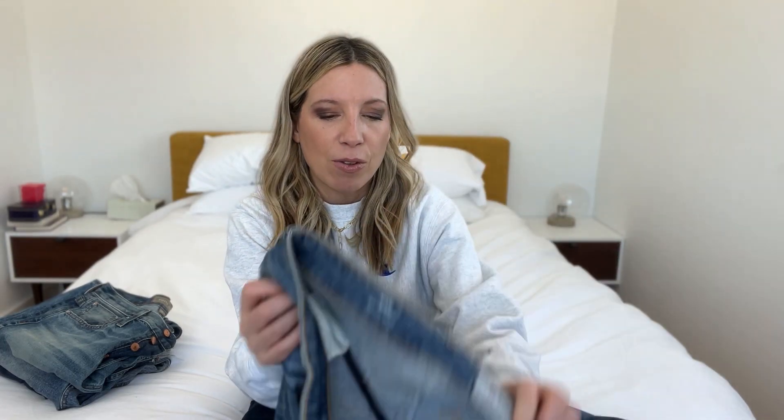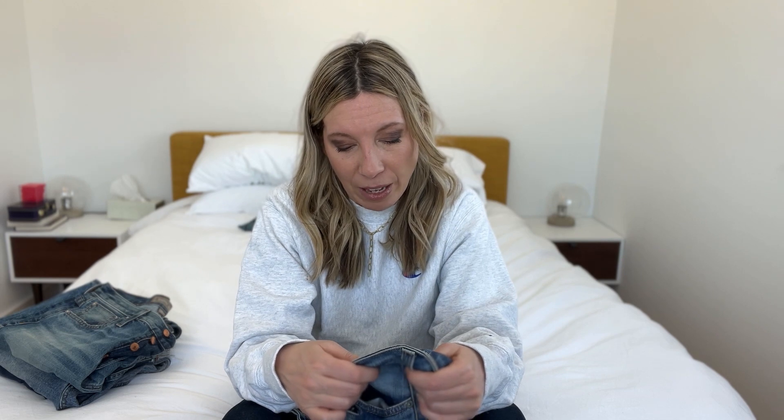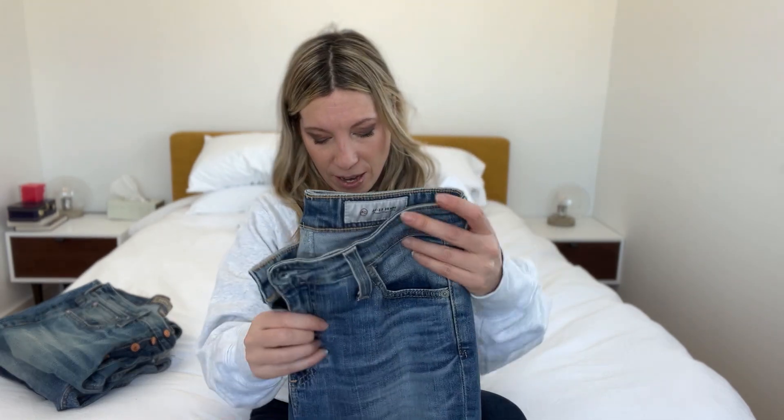So these bad boys run pretty true to size. I have a 26 in both of them, which is my normal jean size. They're like old fashioned stretchy jeans, so they're super comfortable — you can go out and eat whatever you want in them. The light wash is about 2% stretch and the dark wash is similar. These were such a find. Only a few months ago I hadn't really ever worn Mari jeans before, and I am now a huge fan. I'm going to be wearing them all spring with little belly tops, and then sandals in the summer. These are my faves. So number one: AG Mari's.